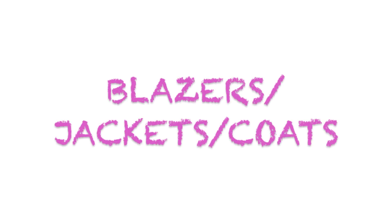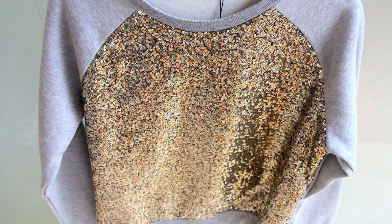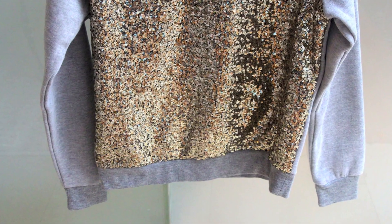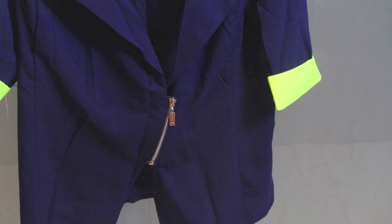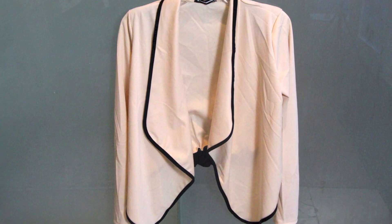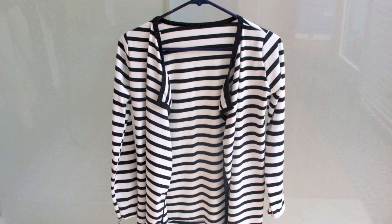To start off, the first thing I want to show you is the blazers, jackets, and coats. I absolutely love this gray sweatshirt that has gold sequins — I can wear it with jeans or skinny jeans. I also got this jacket; I love the colors, the navy blue and lime green, and it's very lightweight. I also got this long sleeve jacket — I really like this color because I think it goes with everything — and also this black and white stripe long sleeve cotton coat.